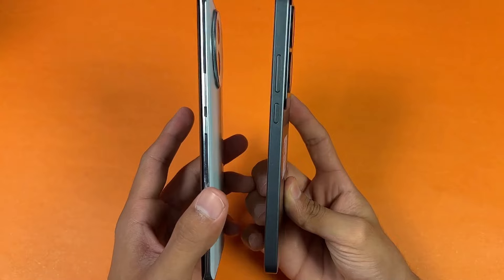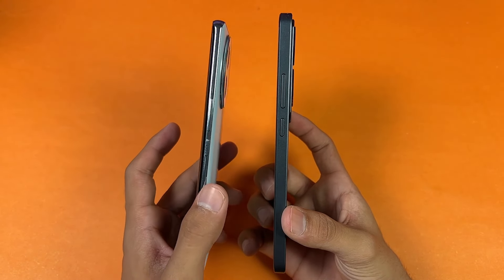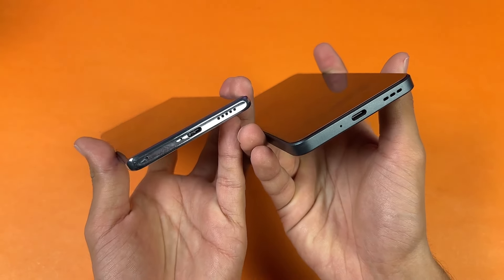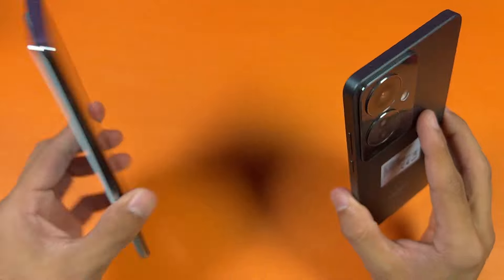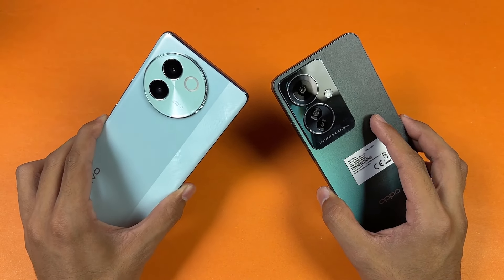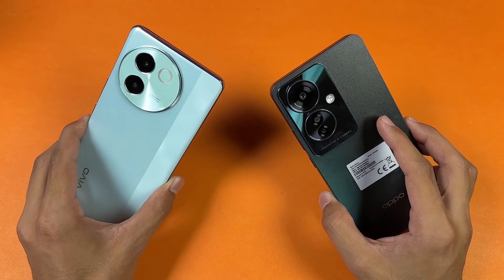The matte finish feels really nice — it feels like glass. The frames are also made of plastic. The back is completely curved on the Vivo V30E. On the bottom we have USB-C with no headphone jack on both phones. Both phones also have stereo speakers. The Vivo has IP64 water and dust resistance, while the OPPO has IP54.